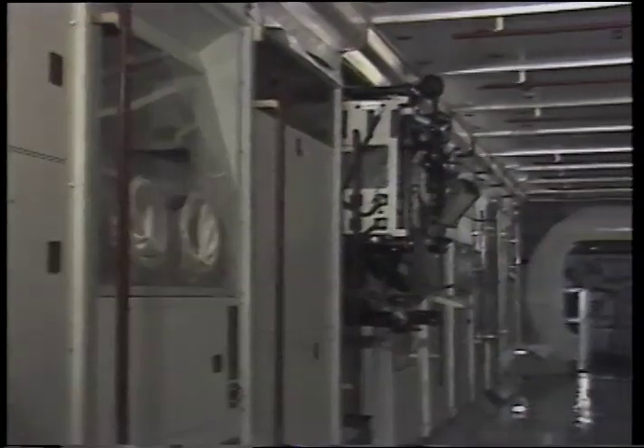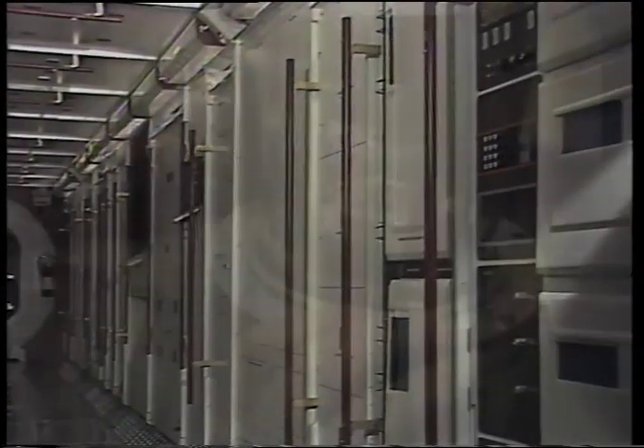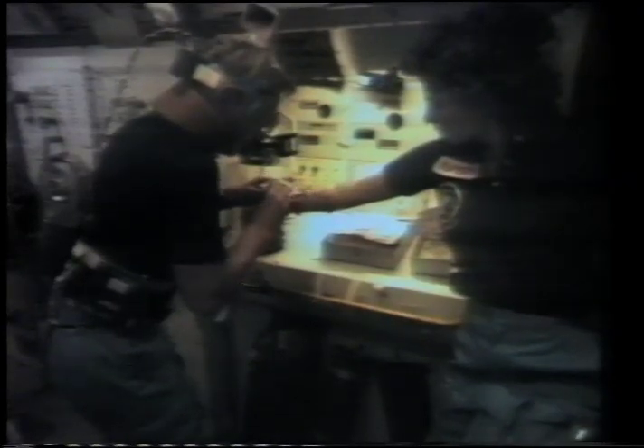The U.S. laboratory module will provide a shirt sleeve work environment for performing many different experiments, including materials processing, life sciences research, and solar system exploration. Many of the experiments require the unique environment of weightless space and offer incredible potential for solving a variety of medical and scientific problems here on Earth.